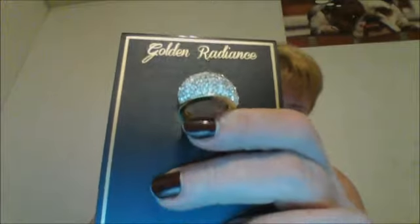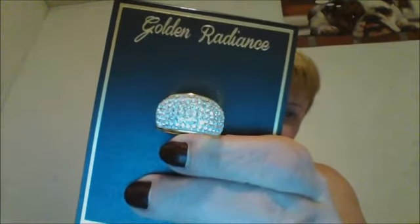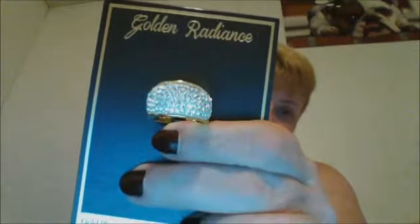It doesn't say the name on it. I also found another one — it's very pretty, it's got diamonds and is gold plated. So that was my stuff from Kohl's.